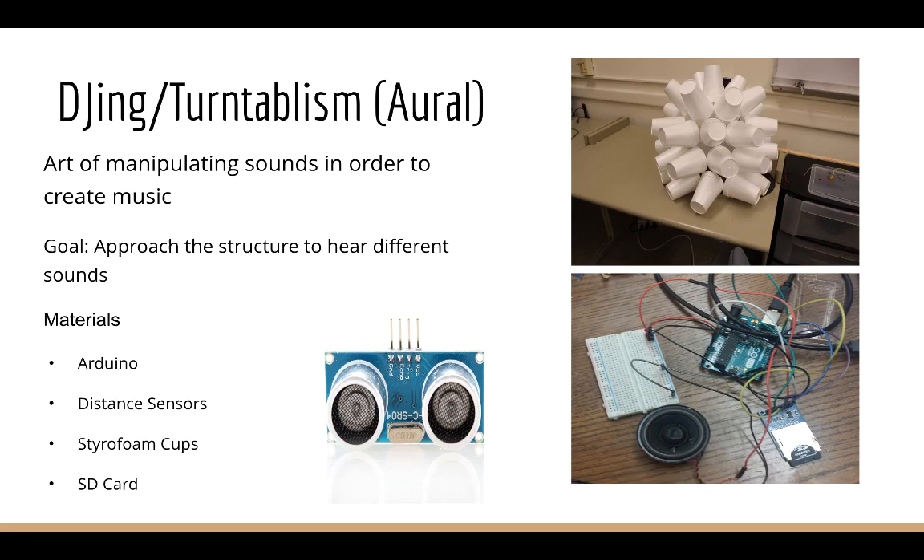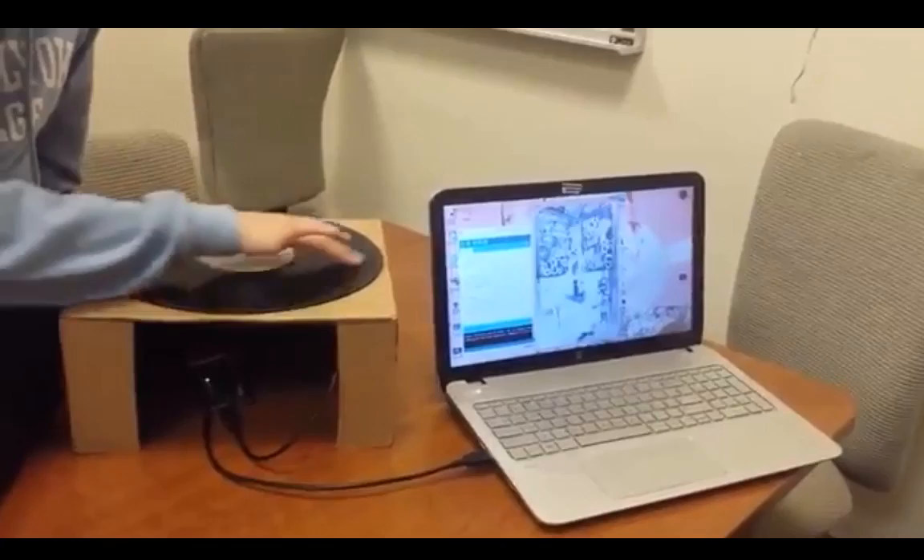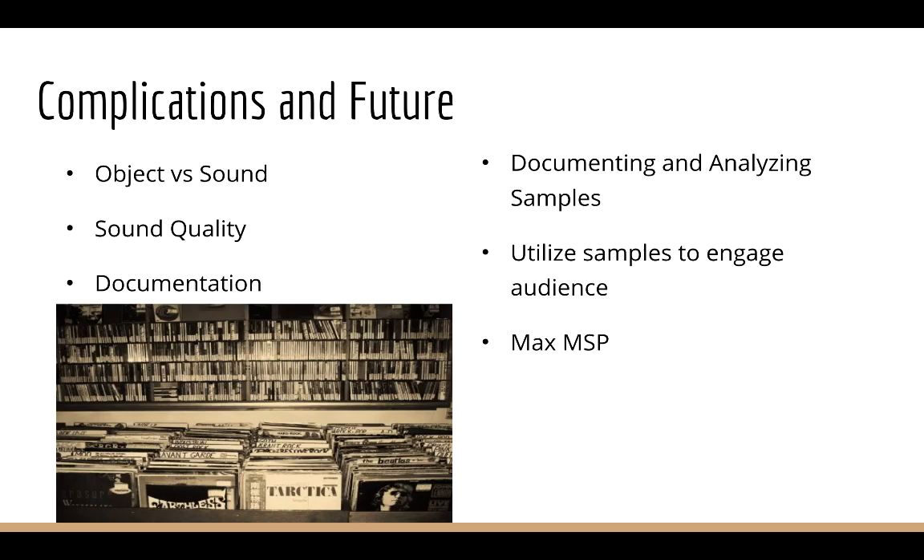My first installation is DJing and turntablism, which is the art of manipulating sound in order to create music. The materials I used were the Arduino, which is a small microcontroller that controls the structure, distance sensors, styrofoam cups, and an SD card. My initial idea was to manipulate the space with many sound sculptures, so when you approach the sculpture it would make different types of noises. This initial idea was a failure due to lack of sound quality because the Arduino does not have enough power. Another problem was that the structure took over the space versus the sound, and I did not take good documentation.